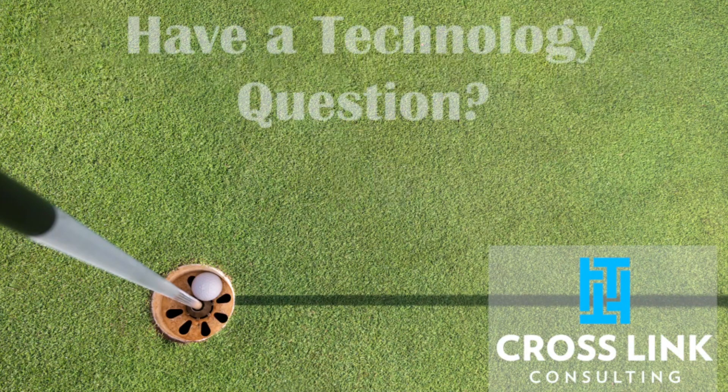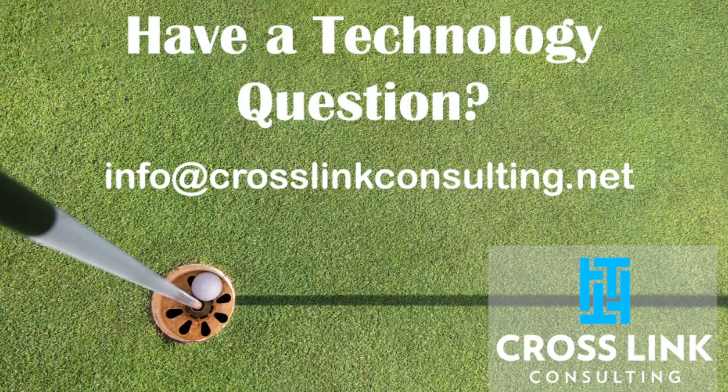Have a technology question? Email crosslinkconsulting.net or call 803-279-1100.